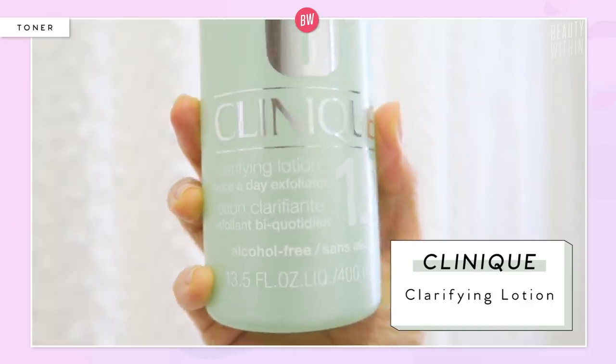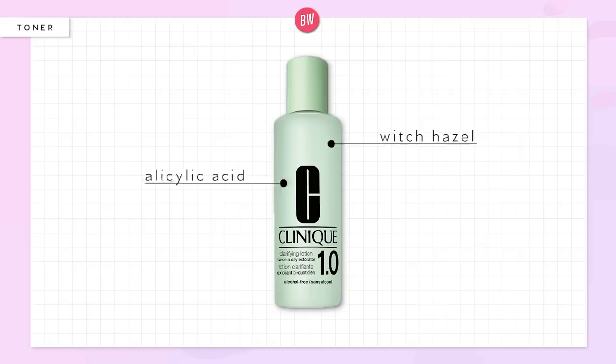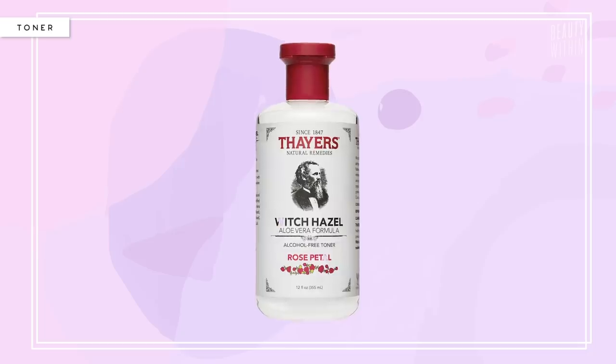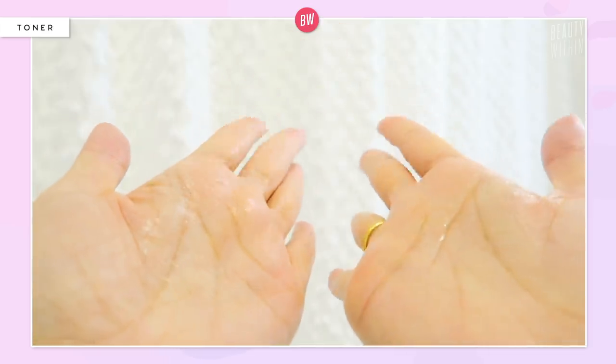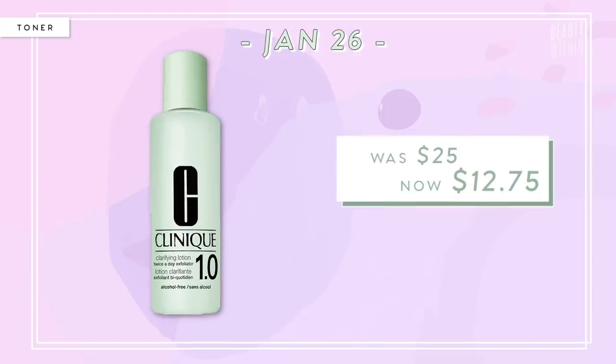I've been trying this big Clinique Clarifying Lotion, which is a twice-a-day exfoliator. It has witch hazel with salicylic acid and sodium hyaluronate — it's like a bougie version of Thayer's. It's also alcohol-free. The witch hazel is one of the top five ingredients — actually the second ingredient after water. The BHA, which is the salicylic acid, must only be a little bit, because if you can use it twice a day it should be quite gentle. It works like a good toner should and leaves your face feeling very refreshed. This is $25, but on January 26th it'll be $12.75.